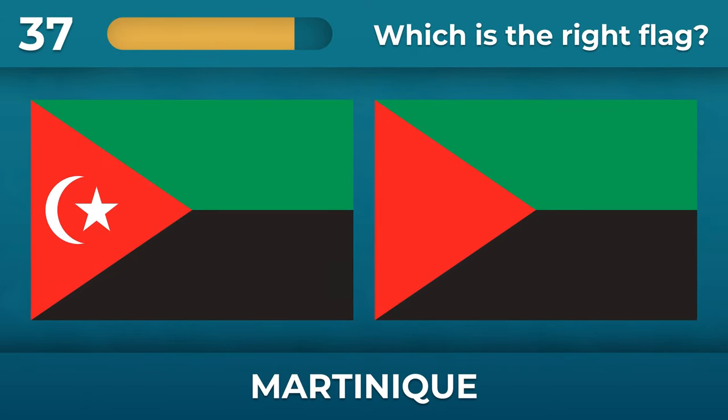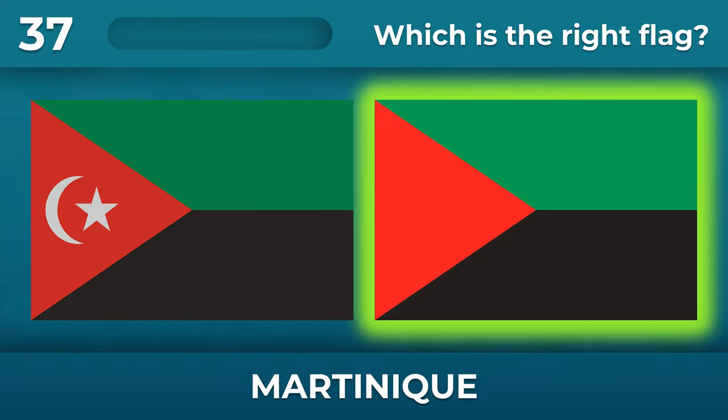What is the correct flag of Martinique? There is no moon and star on the flag.